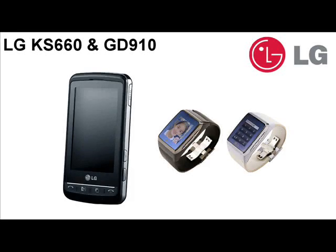LG KS660 and GD910 — probably the last two mobile phone announcements from a mainstream manufacturer in 2008, the LG KS660 and GD910 are two very different devices due for release next year.